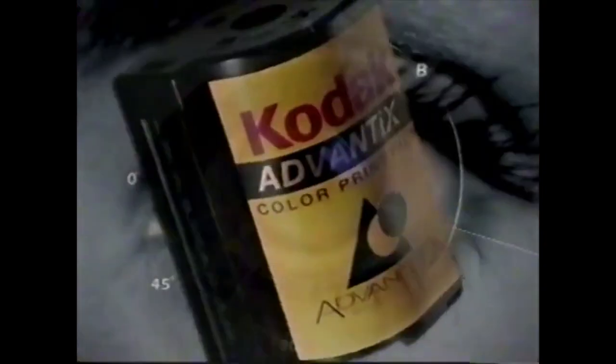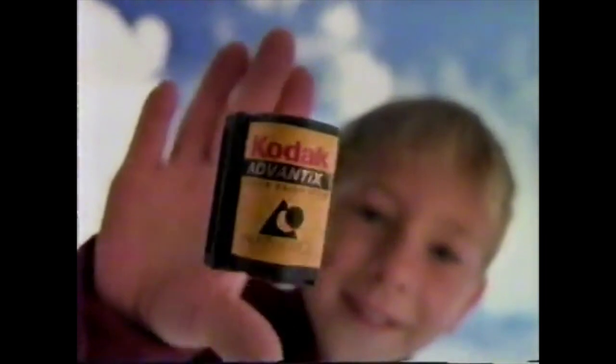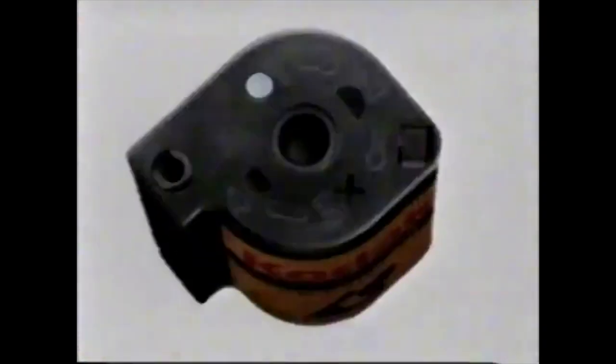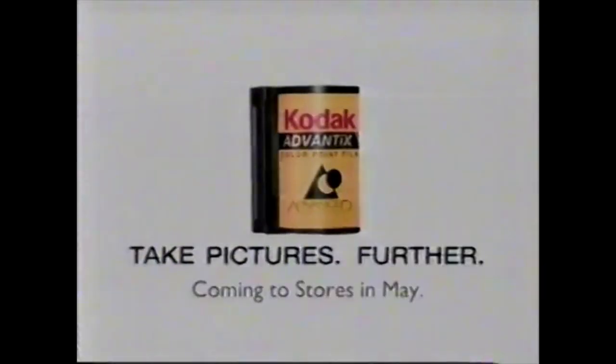Every day I see something new. There are beautiful pictures in all of us. This future's always changing. Now, Kodak introduces a new technology that will let you take those pictures further than you ever imagined. A whole new kind of film for a whole new kind of camera — a film so advanced it loads like this. Gives you a choice of three picture sizes so you can capture the world just as you see it. Kodak Advantix film and cameras for the advanced photo system. Take pictures further.